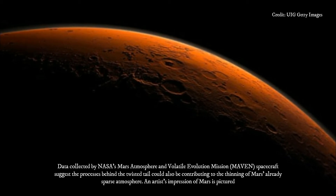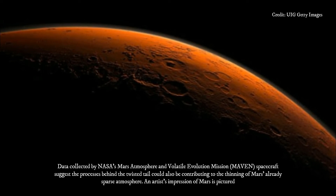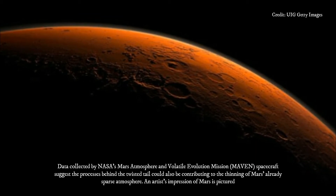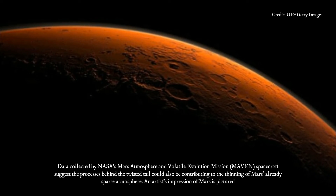It's not like the magnetotail found at Venus, a planet with no magnetic field of its own, nor is it like Earth's, which is surrounded by its own internally generated magnetic field. Instead, it is a hybrid between the two.